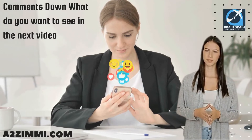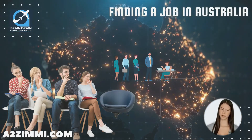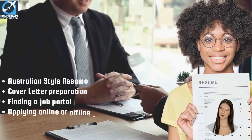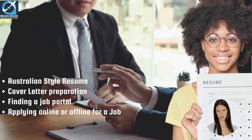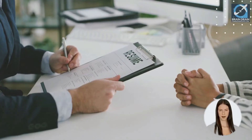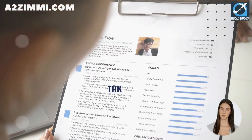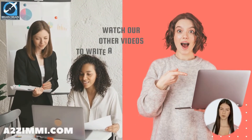Want to apply for a job in Australia? Whether you are presently in Australia or applying from overseas, finding and applying for a job with an Australian employer is a tedious process. It consists of many crucial steps like creating an Australian style resume, cover letter preparation, finding a job portal, and applying online or offline or facing an interview. A well-drafted resume can grab a recruiter's attention. The right combination of active language, keywords, and a few subtle tweaks can turn any ordinary resume into a winner. If you want to prepare a professional Australian style resume, you can take assistance from our experts or follow our video series to write a perfect resume that follows Australian standards.